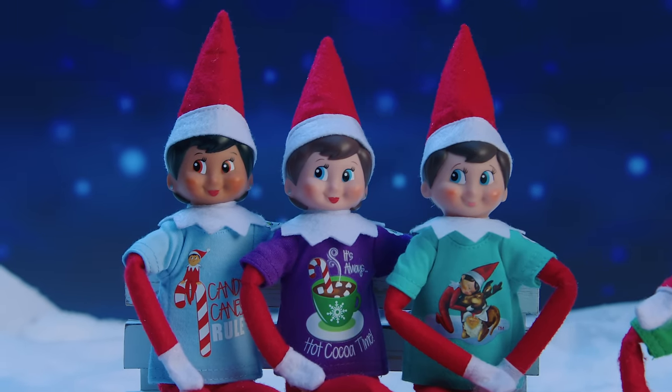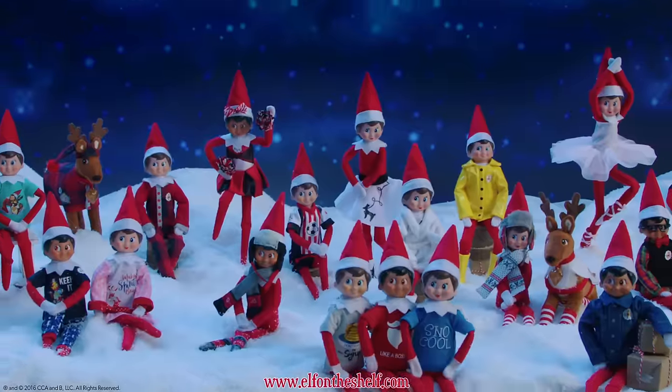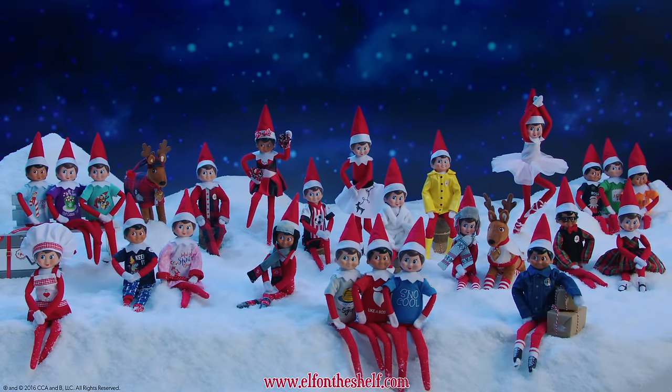Thanks, Fifi. My scout elves will be styling their way through the holiday season in this year's Claws Couture Collection.